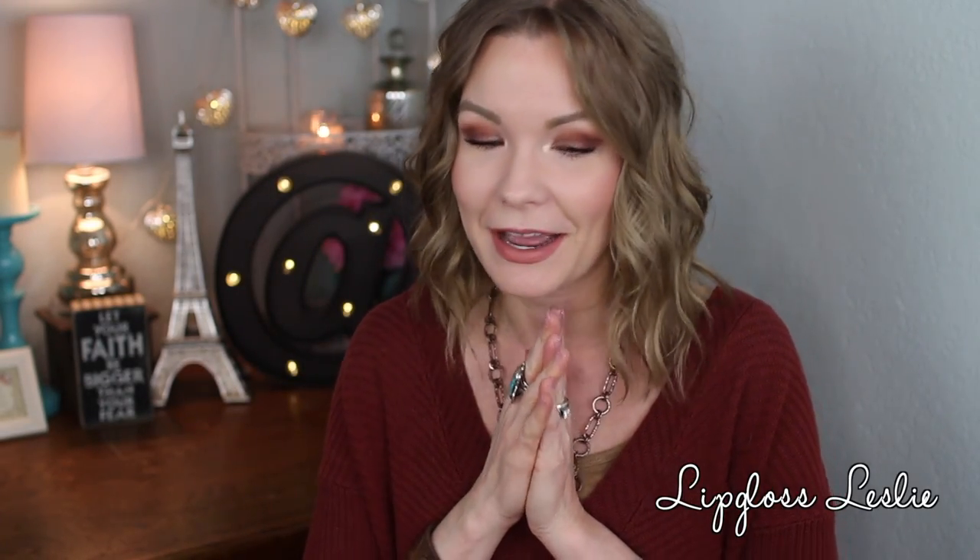Hey guys, welcome back! I have a really fun video for y'all today. I was so excited and grateful — my day was completely made when Pixie sent me a giant box with a bunch of new releases. These are all in collaboration with beauty influencers, so there are different little collections where they collaborated with different influencers. I'm going to do a show-and-tell run through the products, show you swatches, and share my overall impressions.